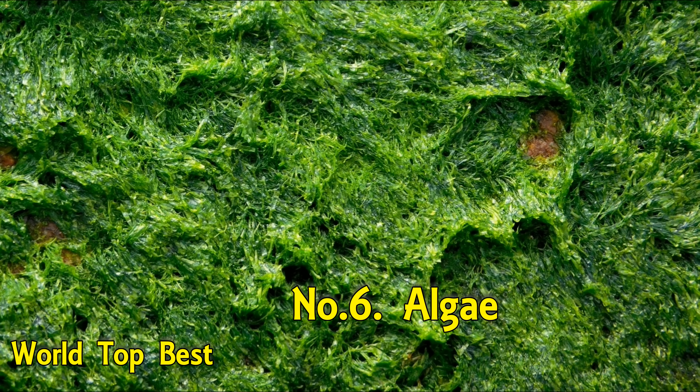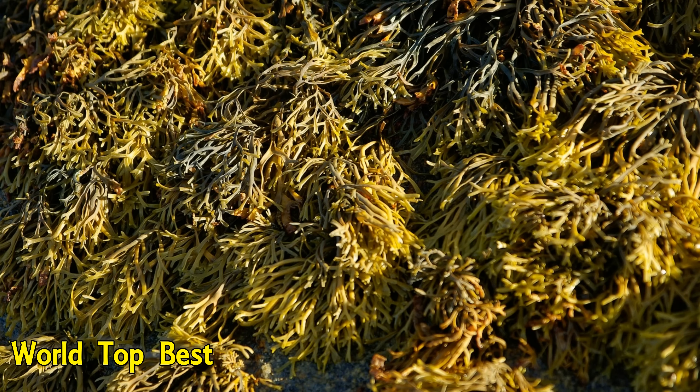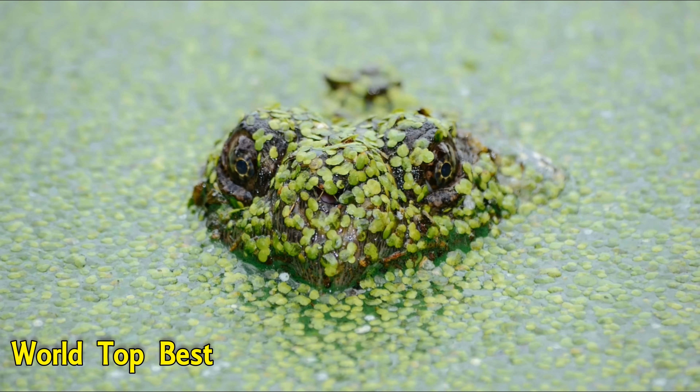Number 6: Algae. Algae are very fast-growing eukaryotes found all over the world. They grow so quickly that they sometimes bloom, and algae blooms can be dangerous for sea life. If you have a lot of algae growing in your pond, it can be a great option to help clear up your water.